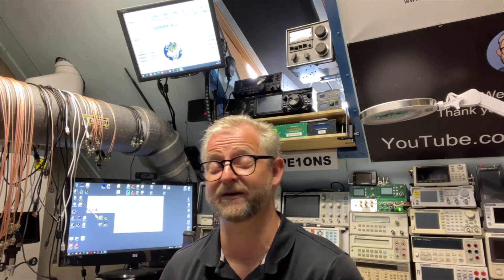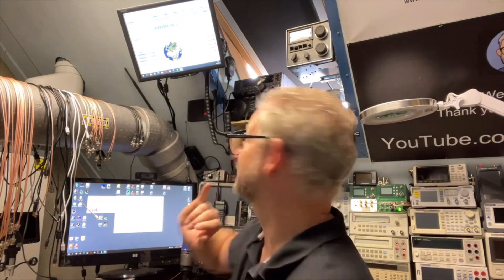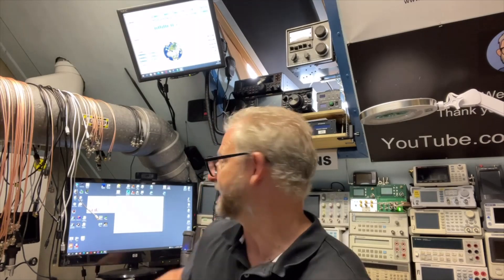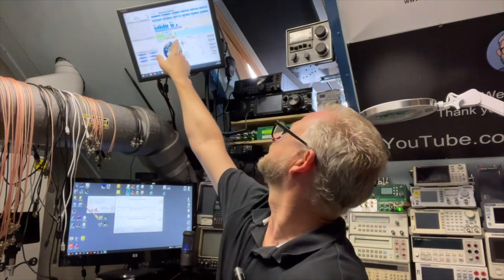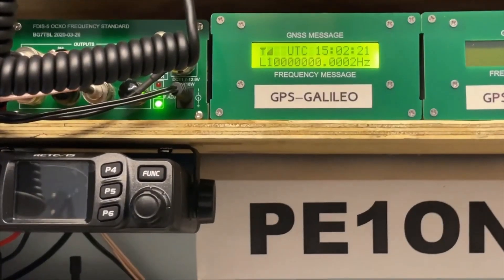On my BG7TBL, instead of three networks I'm now running only two networks — GPS and Galileo only. It kind of feels like when I look at the display, it is a lot more often showing 10 megahertz. I'm still monitoring the REPCO and the BG7TBL with only the two networks.